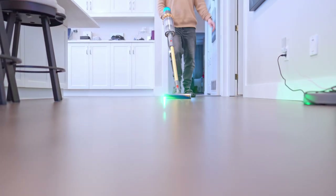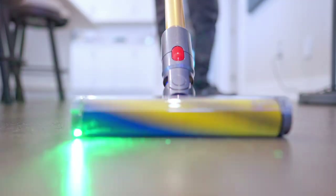Who knew that vacuuming would become the highlight of my day? Not me, that's for sure. Have you ever wanted to vacuum in the dark before? It's so satisfying.